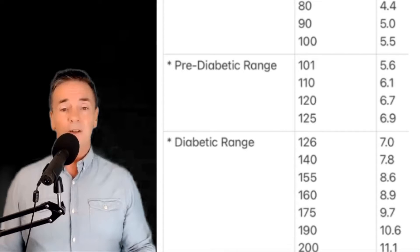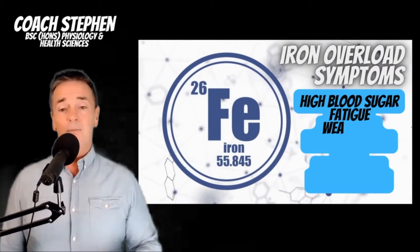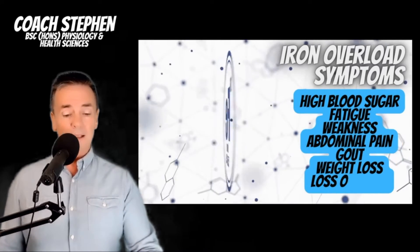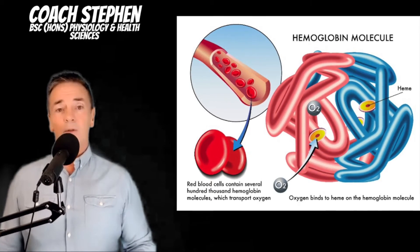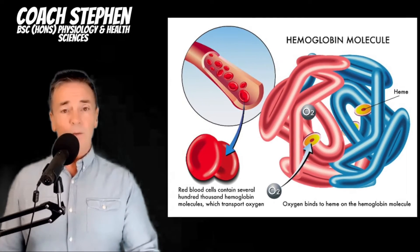There are other ways of getting false readings on the A1c — for instance, if you have issues with iron, you can get a false reading, normally a bit too high. That possibly makes sense when you understand that hemoglobin is the thing that transports not only oxygen but also iron around the body.